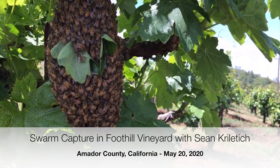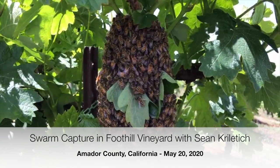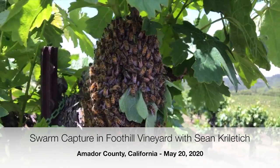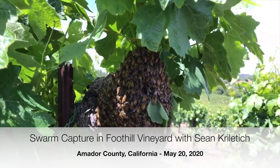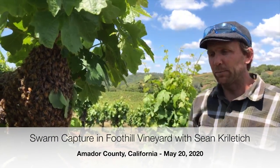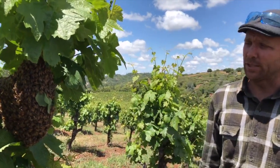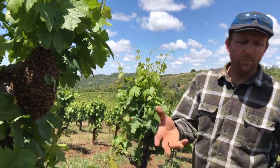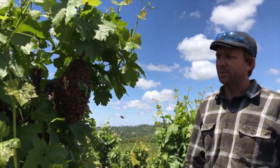These bees are very docile because they don't have a home to defend right now, so they really don't want to sting. Swarms don't want to sting. Even when they're out flying it can be a scary thing to see all these bees swarming in the air, but then they alight on a branch or something like this, and then we can put them in a box.